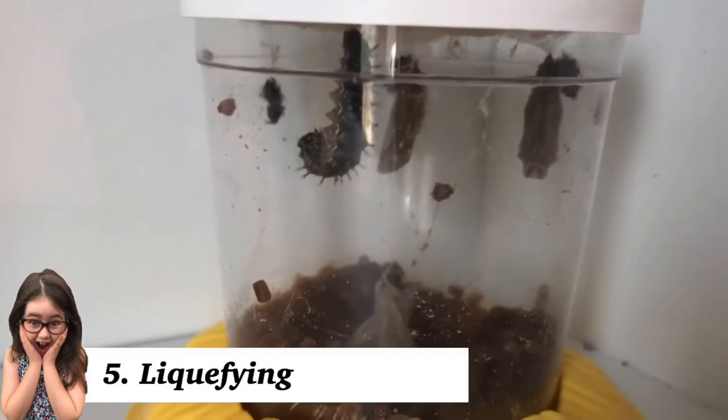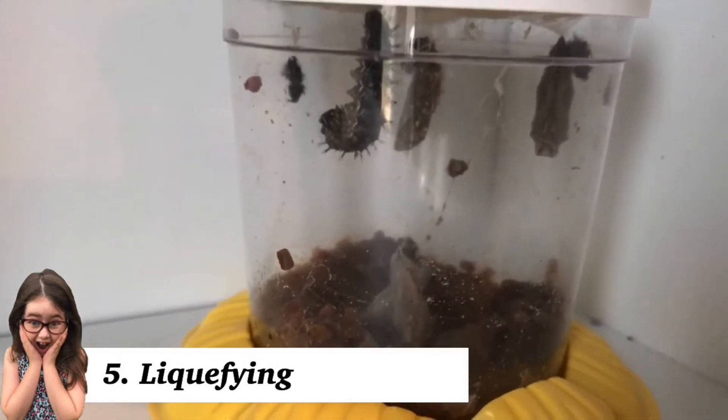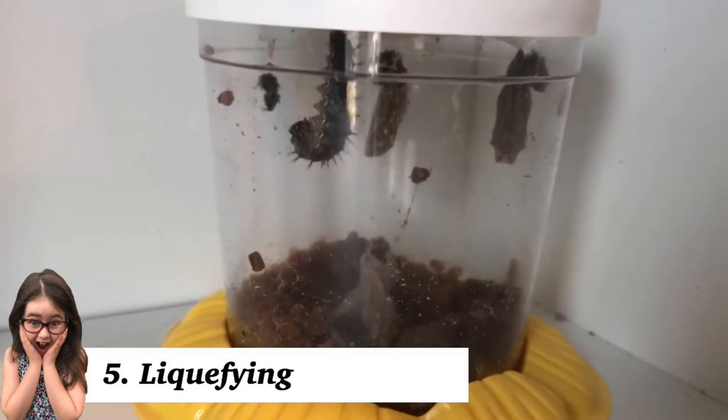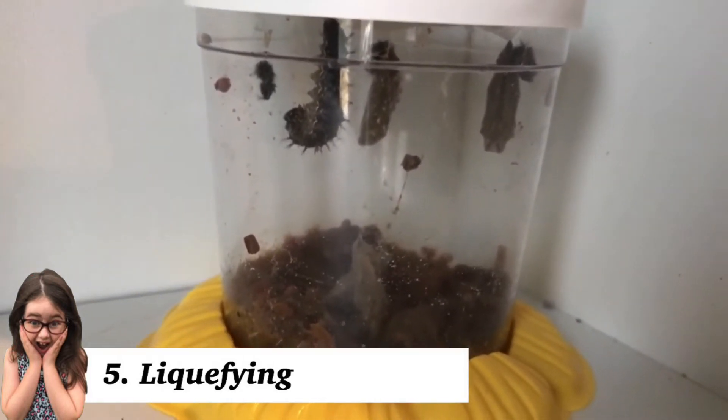I think this fact amazed me the most. Whilst going through their metamorphosis, the caterpillar parts inside actually liquefy and rearrange to become the organs, cells, and tissues of the butterfly.